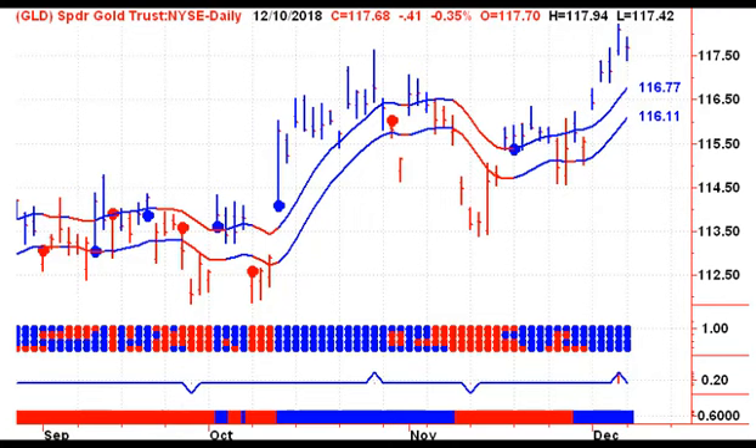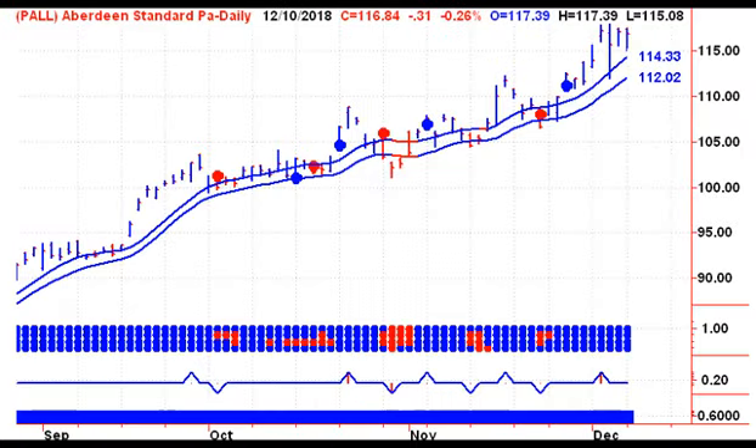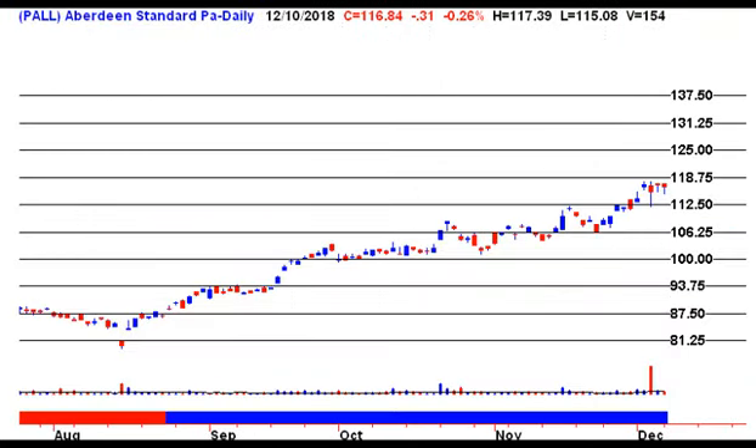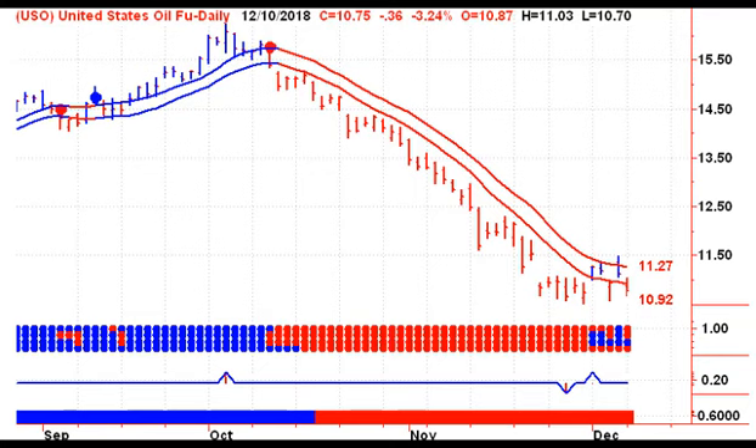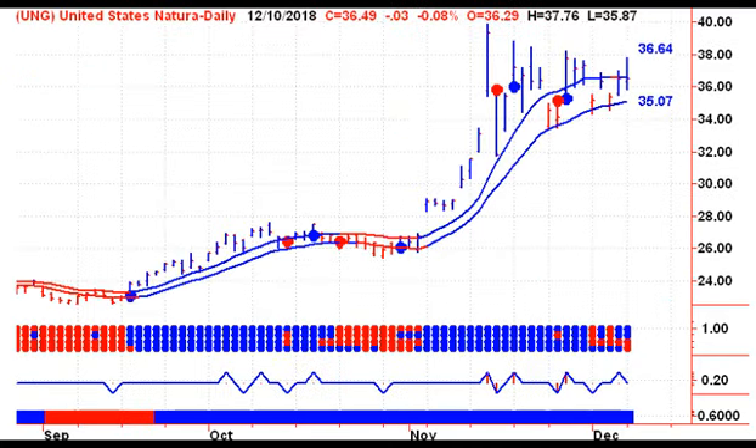Let's move from stocks to commodities. Gold pulled back yesterday — we're trying to get above 118.75 on the GLD, and if we can do that, then 120.31 comes into play. Looking at Palladium, still on a buy signal — that would change on Tuesday with a close below 112.02, not expecting that to happen. If we can take out 118.75, then 125 comes into play. Then we're looking at crude oil — still no joy for the USO. We're looking for a close above 11.27 on Tuesday to give us a buy signal. For gasoline, unfortunately we came down yesterday and we're back on a sell signal. For natural gas, still on a buy signal — that would change on Tuesday with a close below $35.07.